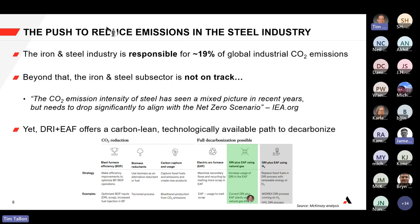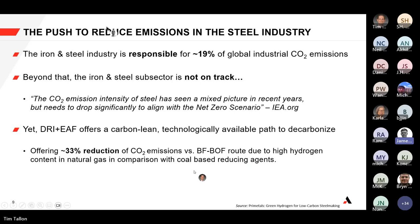Looking at just the DRI space, the process of using direct reduced iron in addition to electric arc furnaces actually reduces about 33% — about a third — of CO2 emissions compared to the blast furnace and basic oxygen furnace route, because you're using a higher hydrogen content source from natural gas compared to coal as a reducing agent. This is one way to get the steel industry back on track.